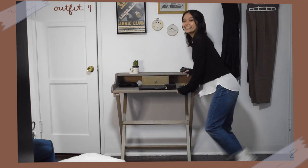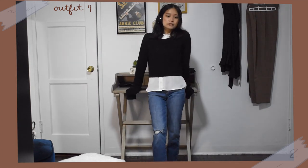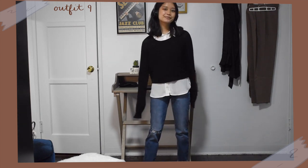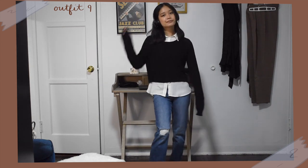For this look, I kept the button down shirt but this time layered a black sweater over it. I wore some comfy straight leg jeans to make the outfit more casual and wore my white converse sneakers. The sweater I wore for this look is more fitted, but for an even slouchier, lazy look, I would go for an oversized sweater.